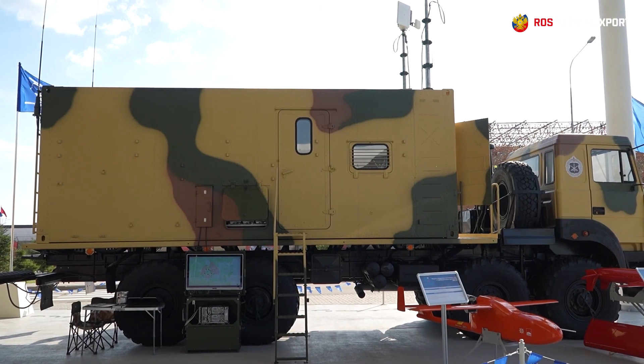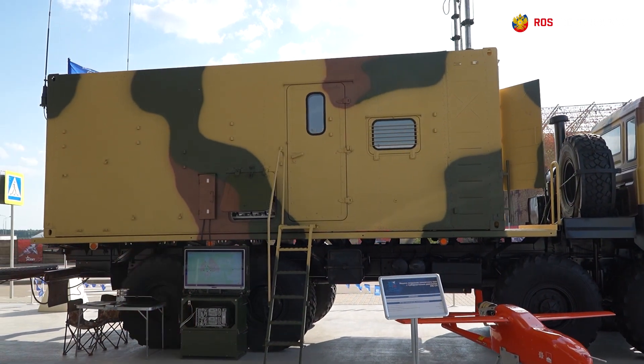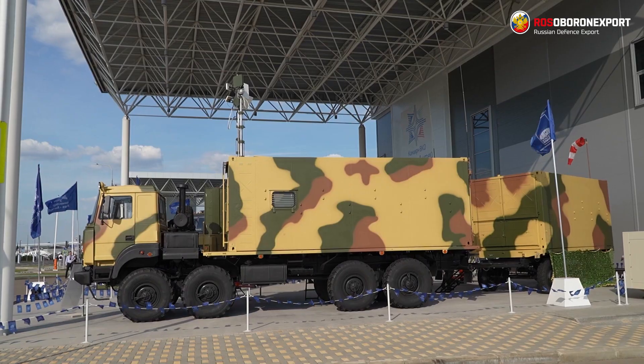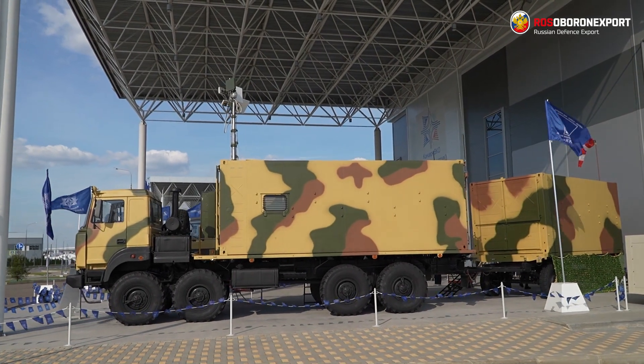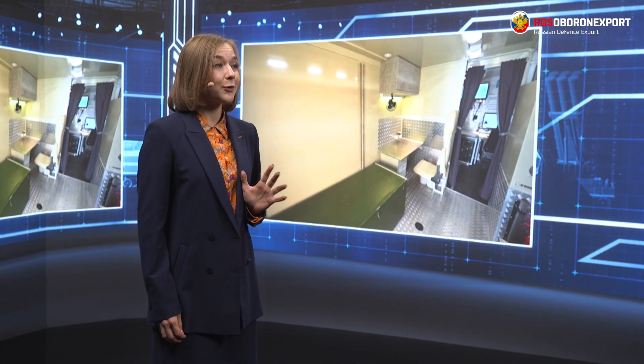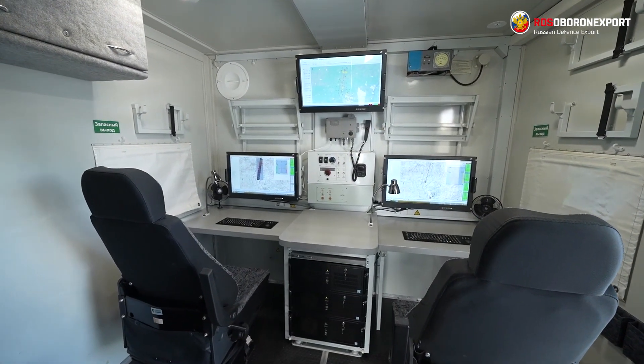Today we are presenting the Universal Target Training Complex Adjutant. The Adjutant Complex ensures the creation of a difficult air situation with the help of unmanned targets, as well as the imitation of air attack weapons of various types, reflective and radiation characteristics, as well as tactical methods of their use.